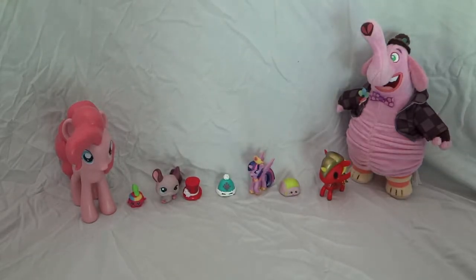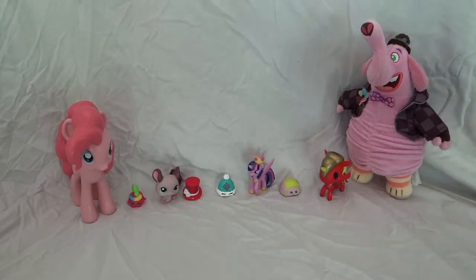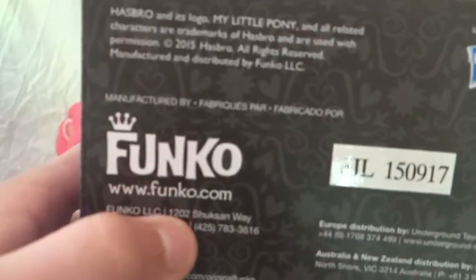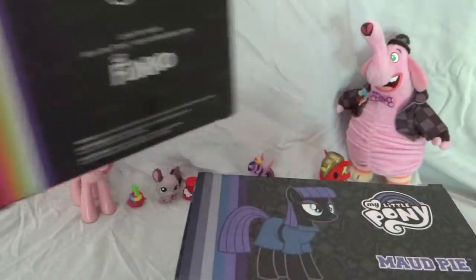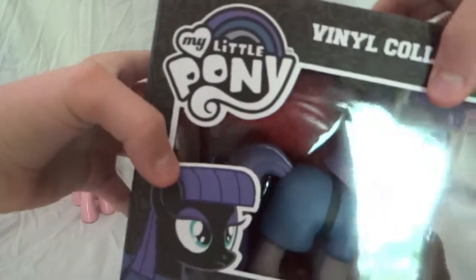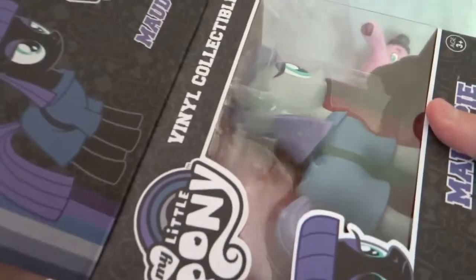Hi guys, welcome back to the Pokotoy Show! Thank you for joining me today. We have two vinyl collectible figures — this is Mod Pie by Funko. We have our Mod Pie here and we have a surprise rare one, so how about we open Mod Pie up and see what she looks like and get a better look.